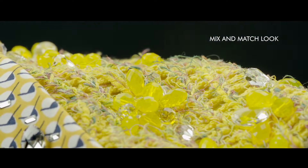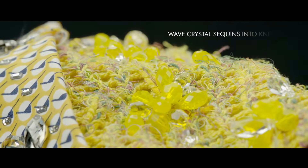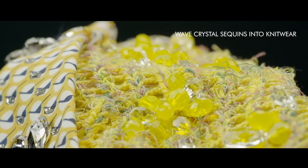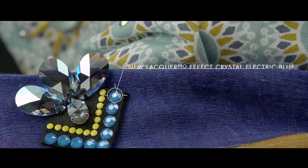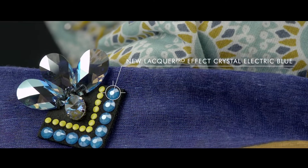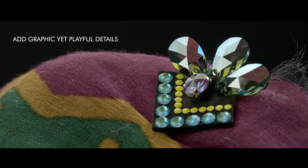The mix-and-match look celebrates sumptuous layers of richly embroidered, entwined fabrics, but it's the opulent adornments that bring this colorful backdrop to life. Try using hot fix transfers in any of the vibrant lacquer pro-electric effects, or rivoli fancy stones.